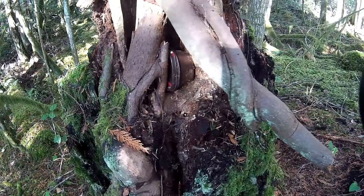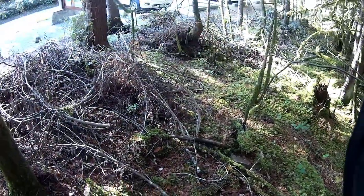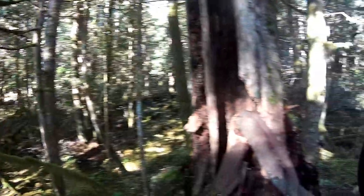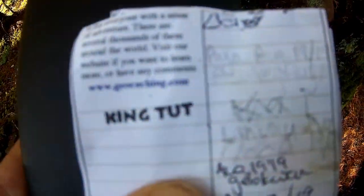There's our little container — that's it. Found the geocache right down in there. Let's dig it out and do our stamp. I'm gonna stamp right there in the blank area. There we go, we're stamped — King Tut.